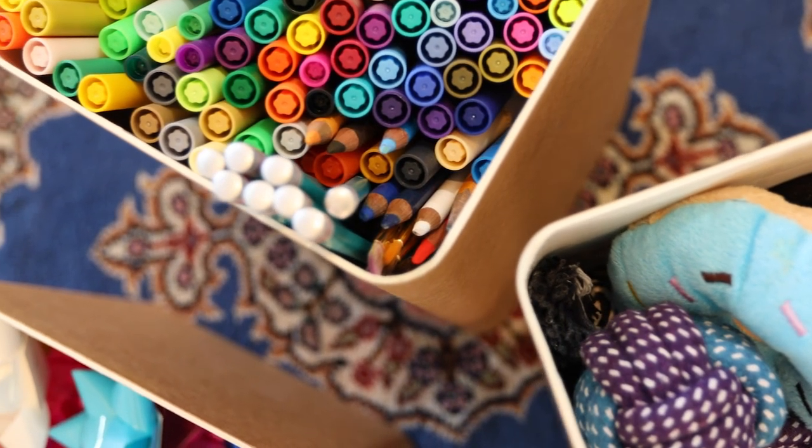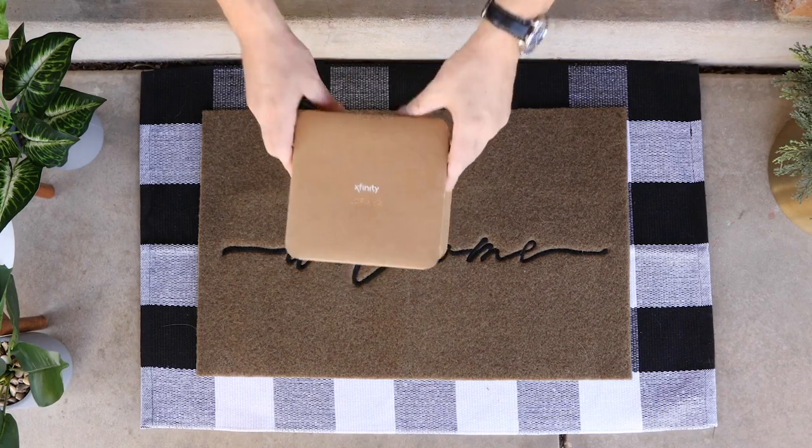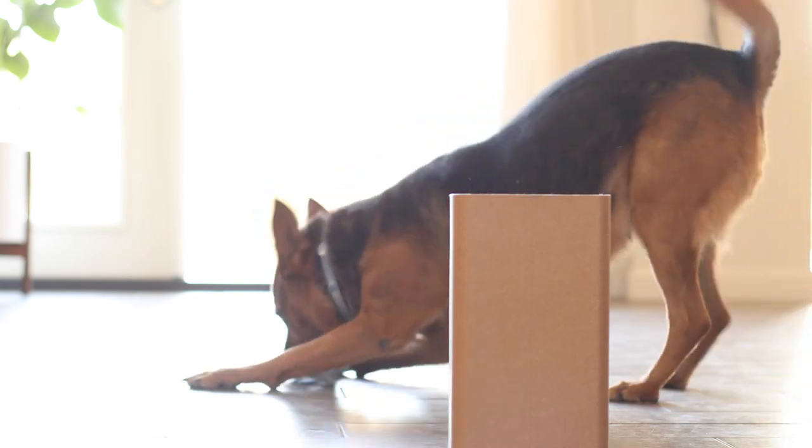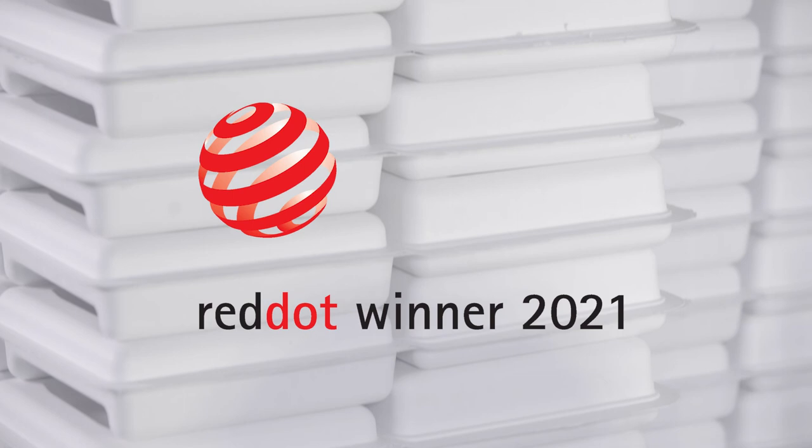And because it's 100% reusable and recyclable, we don't have to say goodbye to the package. We think our packaging is even lovable. For us, with innovation and sustainability, heart is at the heart of good design.